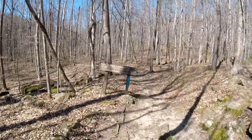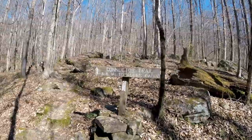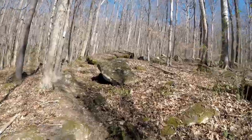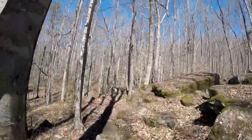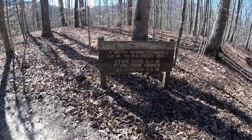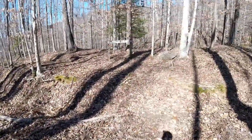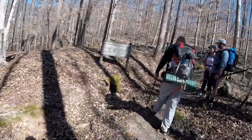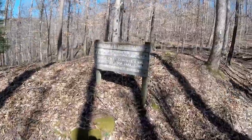We're going this way. Sawmill Camp's that way. We're going this way but we're not going to Hobbs. We've got about 0.4 miles and then we'll turn off on the Stage Road. It's 5.5 back to the Stone Door, 3.2 to Hobbs, 2.6 to the campsite.